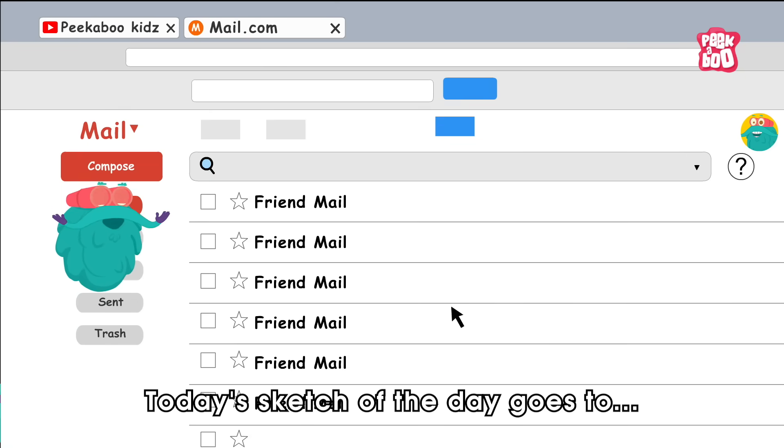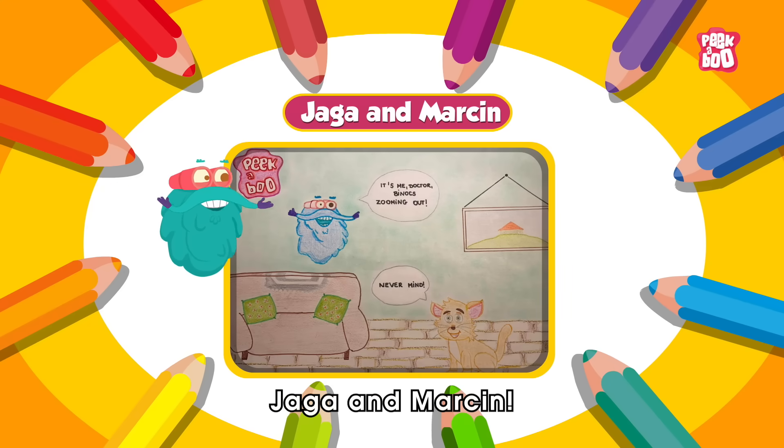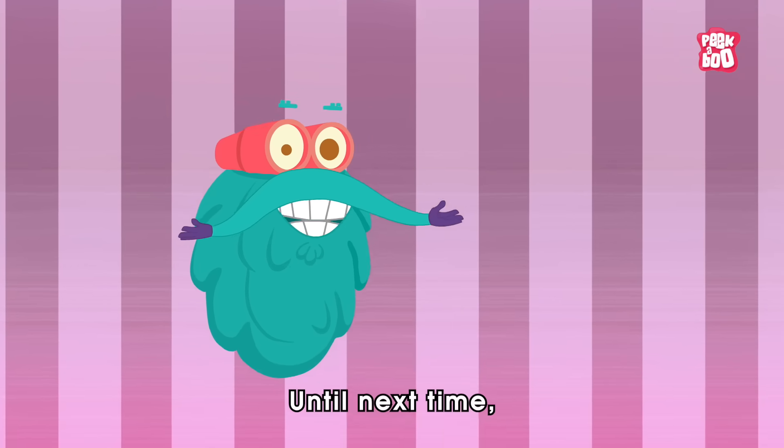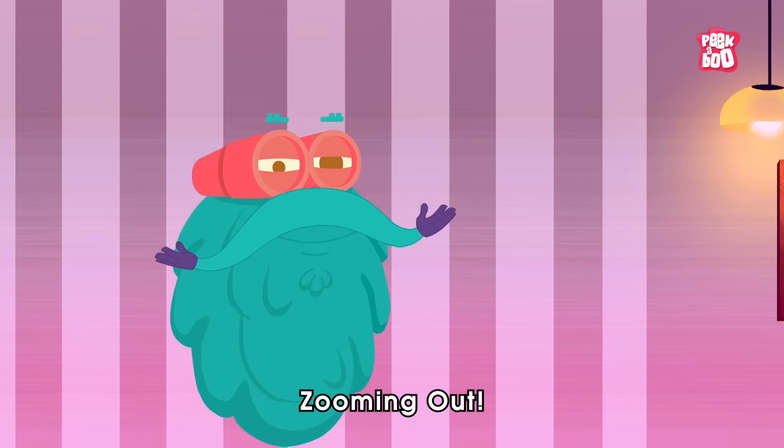The sketch of the day goes to Jaga and Masin. Hope you learnt something new today. Until next time, it's me, Dr. Binox, Zooming Out.